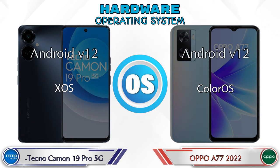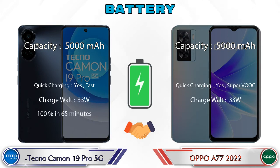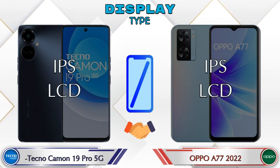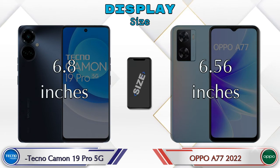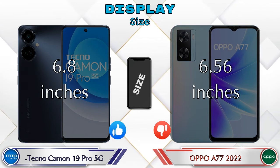Now let's see the information about the display. Both phones have the same IPS LCD display. Display size: the Camon 19 Pro 5G has 6.8 inches and the A77 2022 has 6.56 inches.